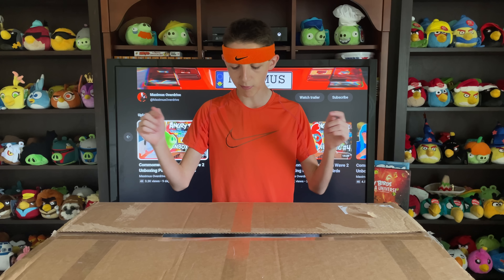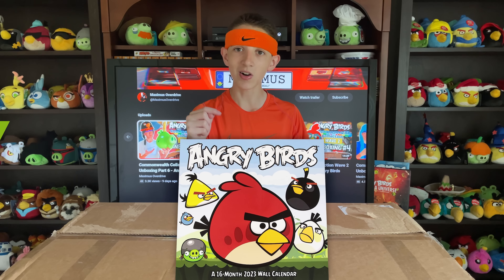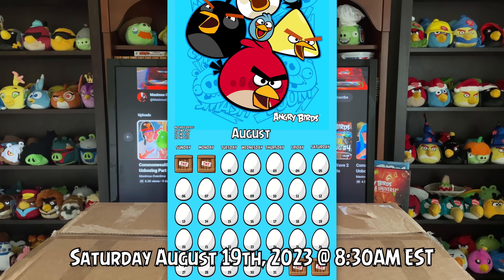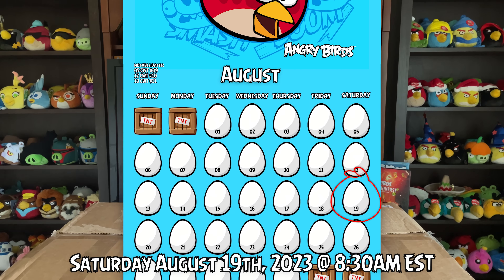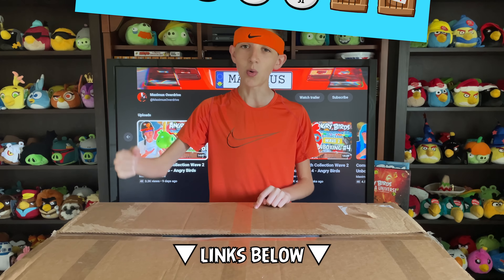For now, let's just finish off Wave 2 and find out if the best was saved for last. The contents of whatever emerged in this unboxing will be making their way to my eBay and Amazon shops this Saturday, August 19th at 8:30am Eastern Standard Time. We'll quickly take a look at each one by one, and I'll elaborate when appropriate. Now on with the show.